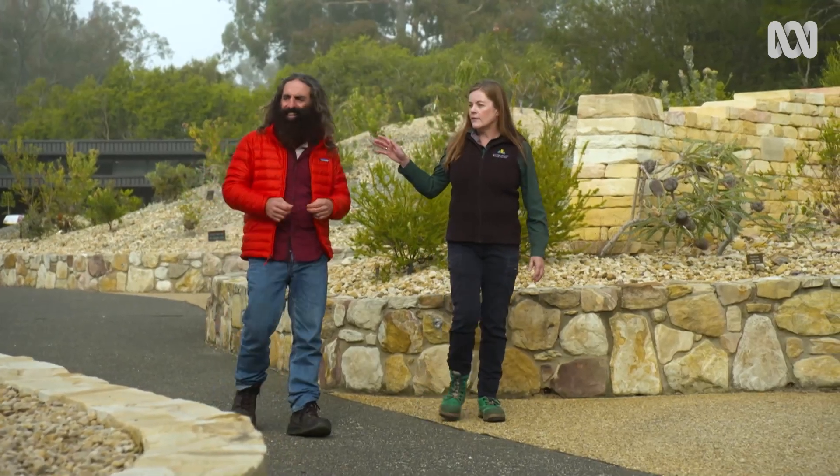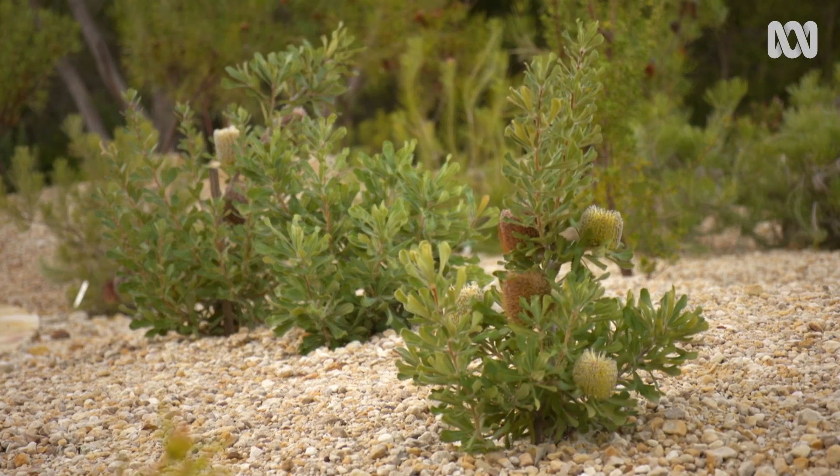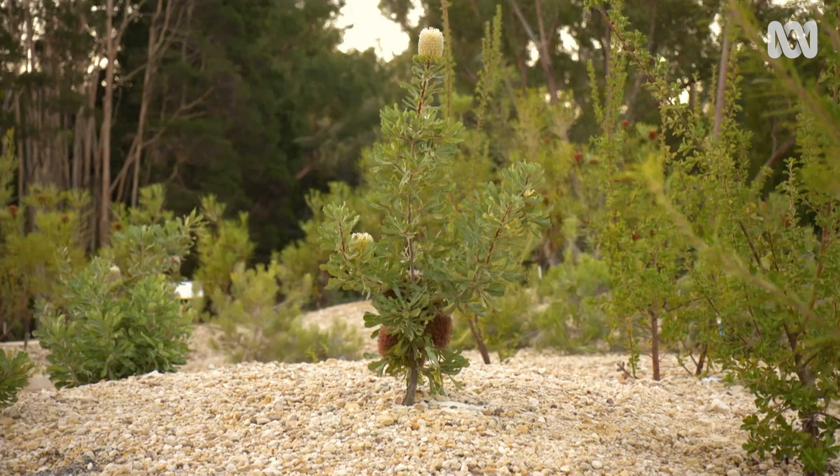The eastern side is the soil that was actually in there already, and we've just capped it with sandstone, which is really just about aesthetics more than anything else. There's a lot more variety amongst the Western species than there is among the eastern, probably because there's a wider variety of habitats that they live in.